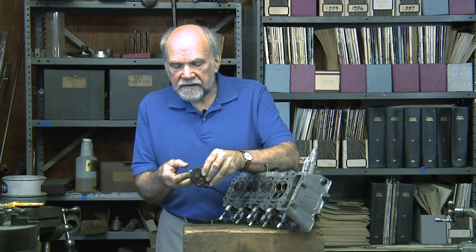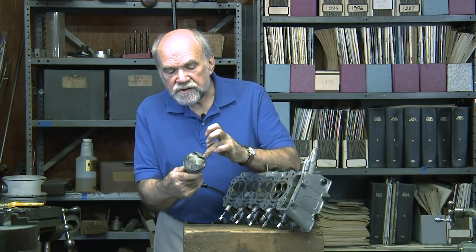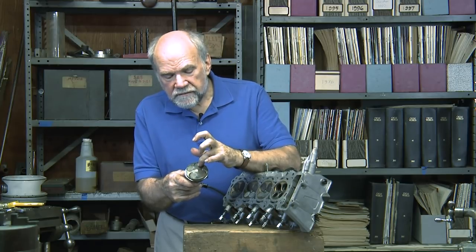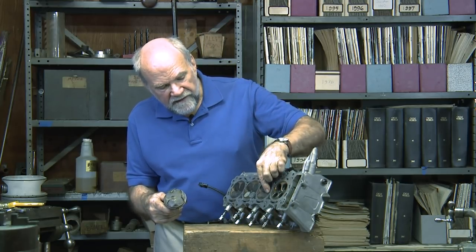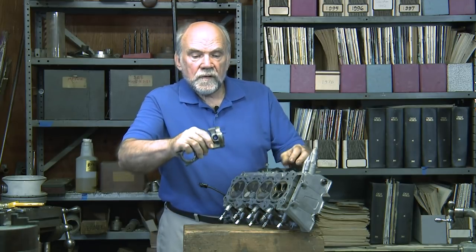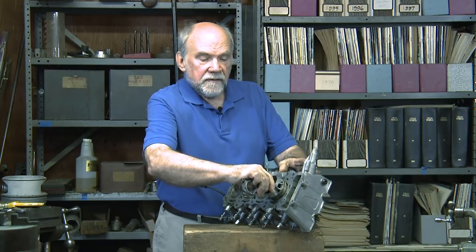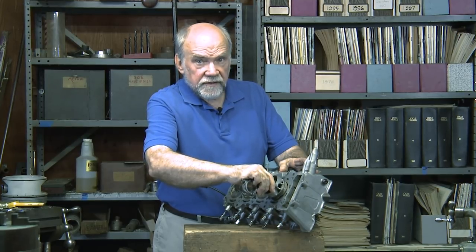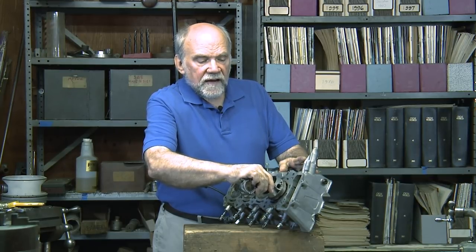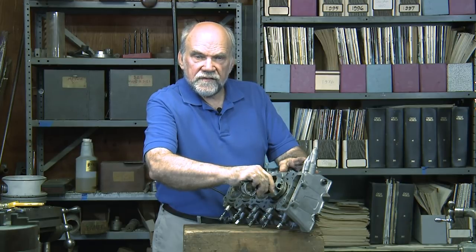Here's a piston and connecting rod. You'll see that the crown of the piston has a complicated shape. It's made this way to provide clearance for the four valves as the piston comes close to the cylinder head at top dead center. The piston cannot touch the cylinder head or it would pound itself to pieces, but exactly where it stops has an important influence on the outcome.